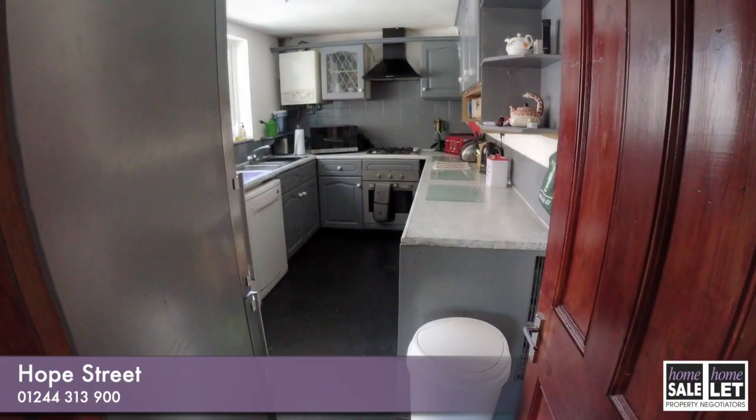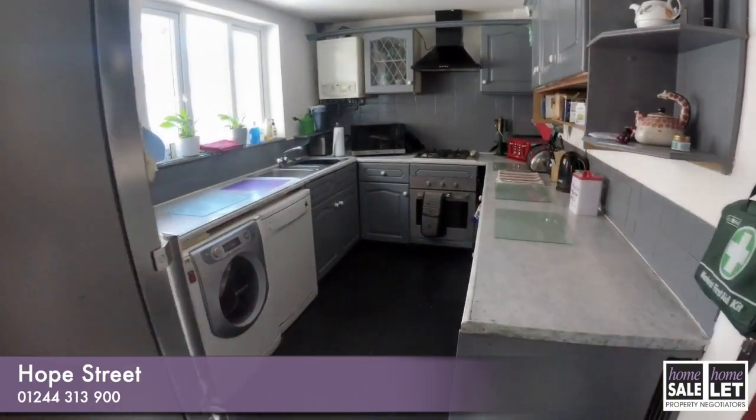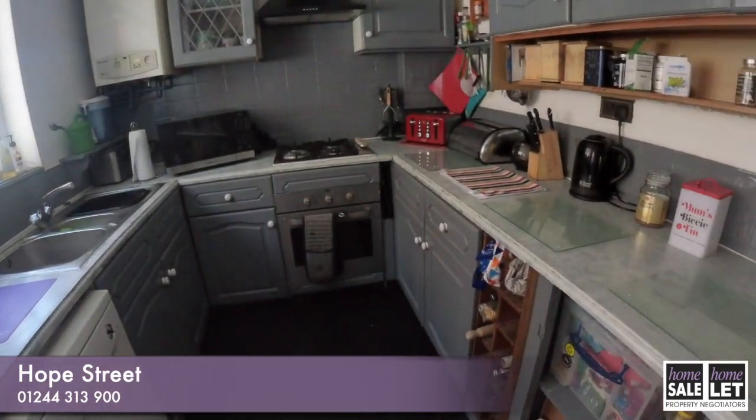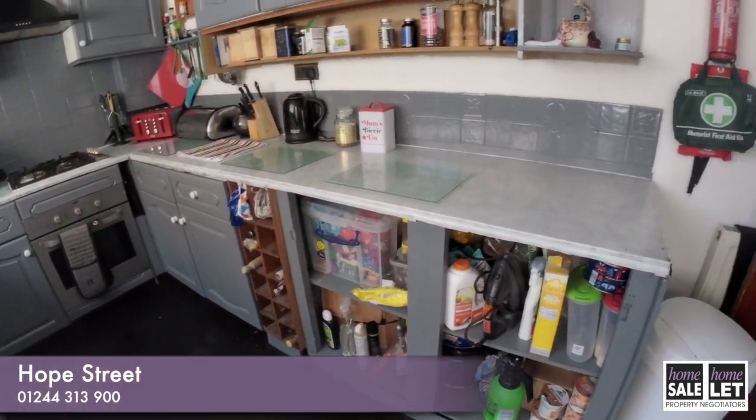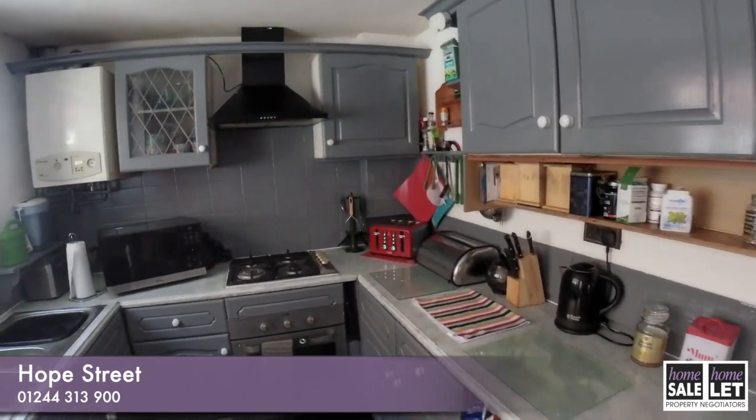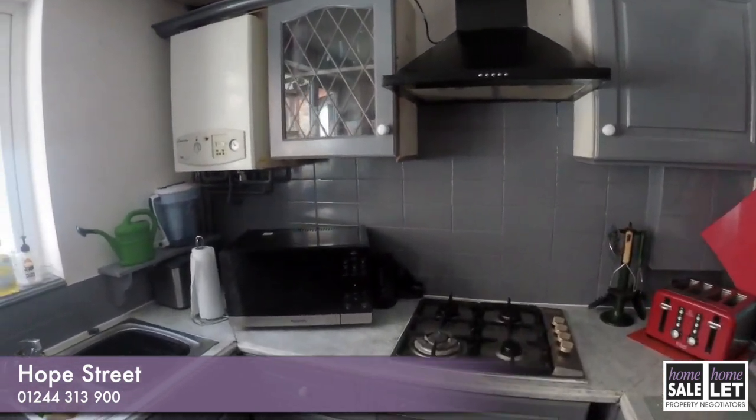As you can see, there's a lovely fitted kitchen here, and again a lovely bright window there.